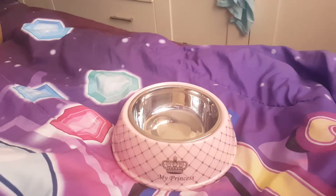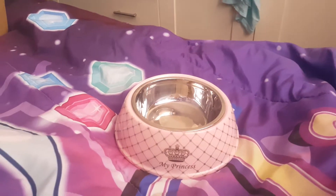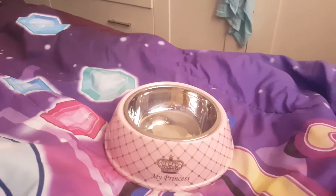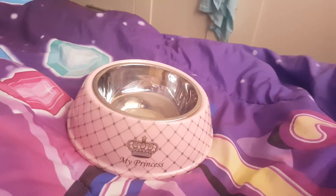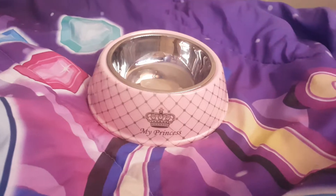Hi everyone, Finessa here. Today I'm showing you a cat bowl I got for Princess for her birthday coming up soon — and this is my Princess. It costs about 15 euros on eBay from England.